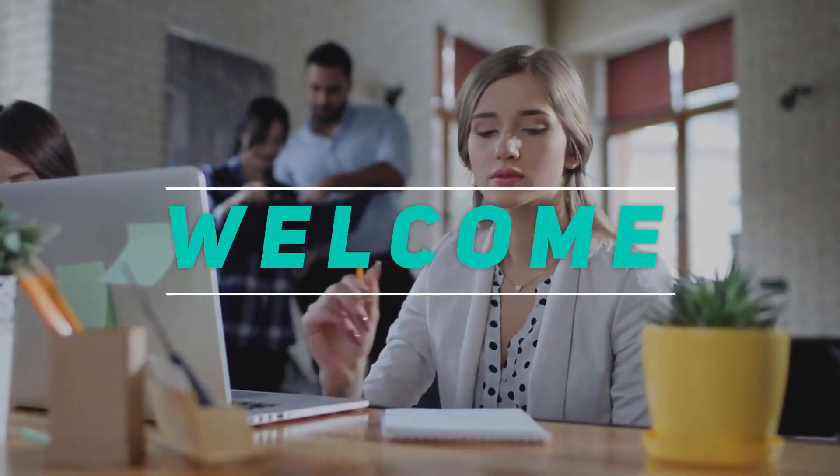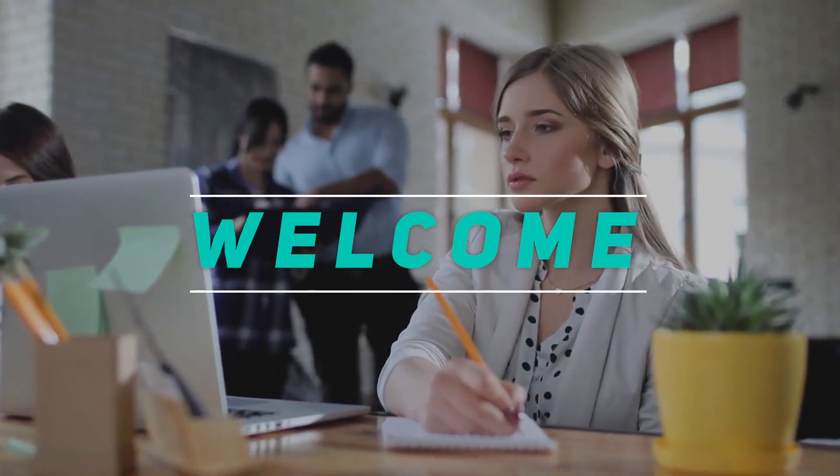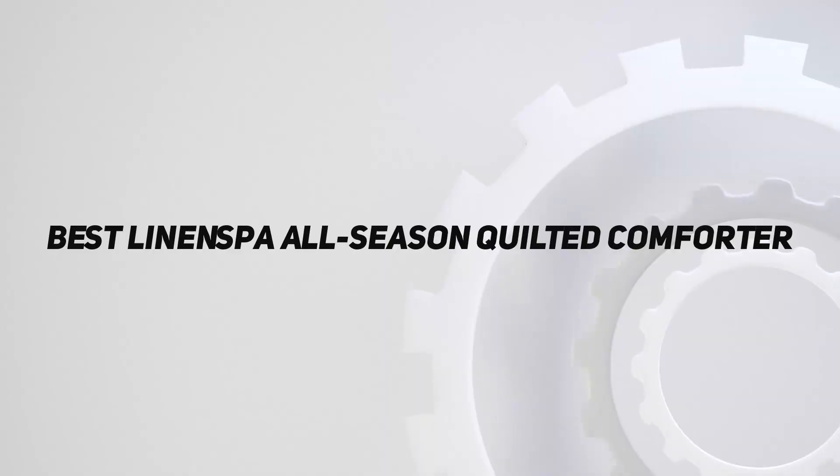Hey, welcome back to my channel. In this video, I'm gonna talk about the top 5 best linen spa all season quilted comforters.